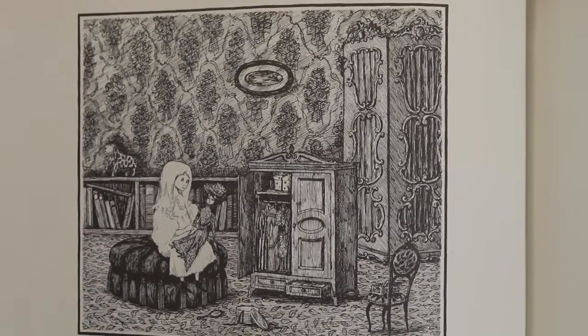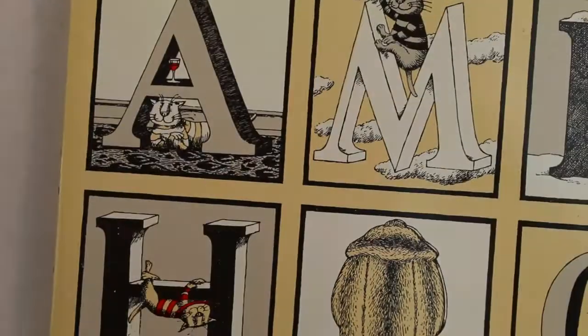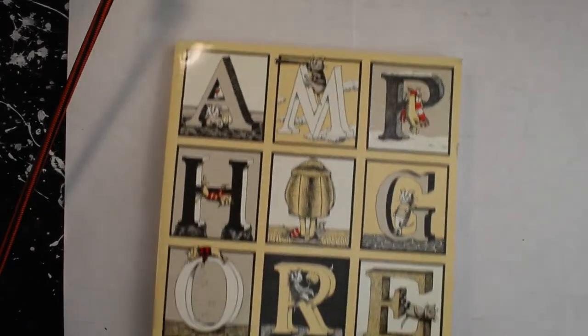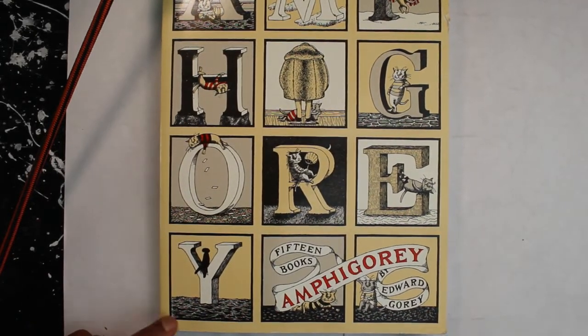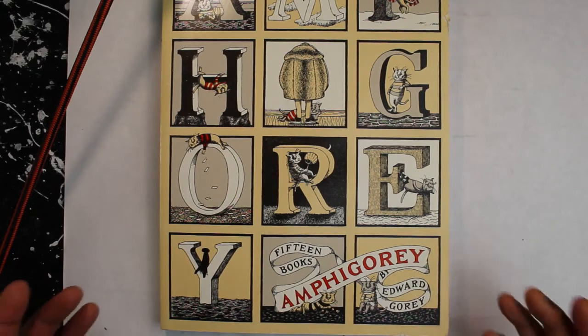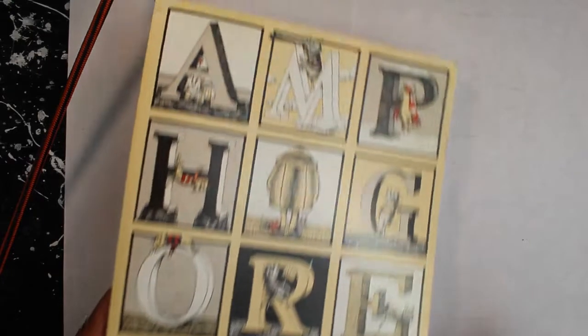So that book is called 'Amphigorey' — or 'Amphigory' — and it's by Edward Gorey. This is the 15 books collection but I only have a couple of them. That's another one that I like.